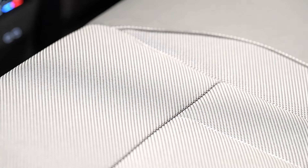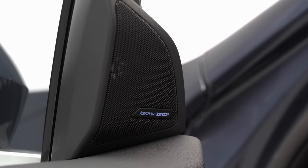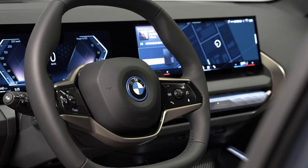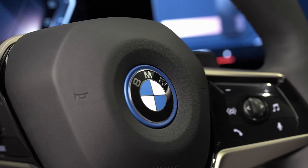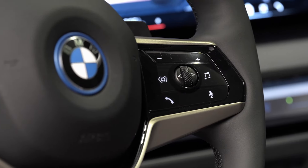Need space? No problem. The X330 EX offers up to 1,600 liters of load space, making it perfect for family trips or hauling gear. And with its sporty design, you'll look good doing it.